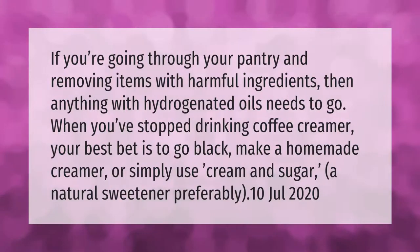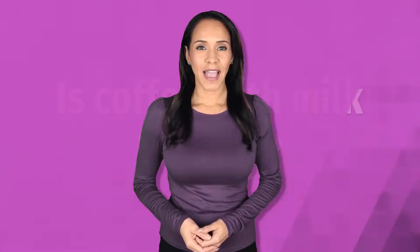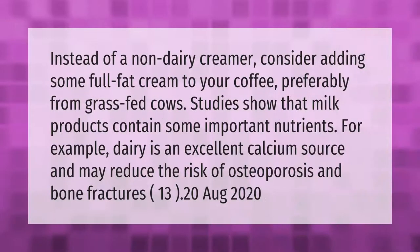If you're going through your pantry and removing items with harmful ingredients, then anything with hydrogenated oils needs to go. When you've stopped drinking coffee creamer, your best bet is to go black, make a homemade creamer, or simply use cream and sugar — a natural sweetener preferably.